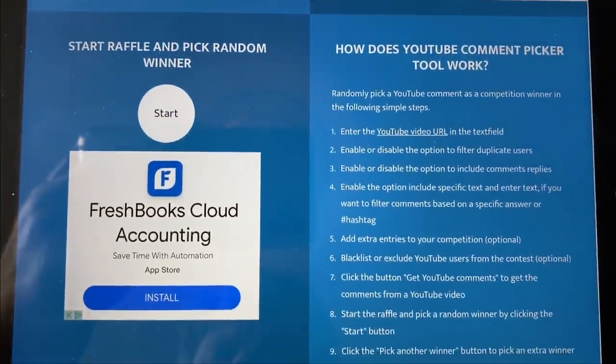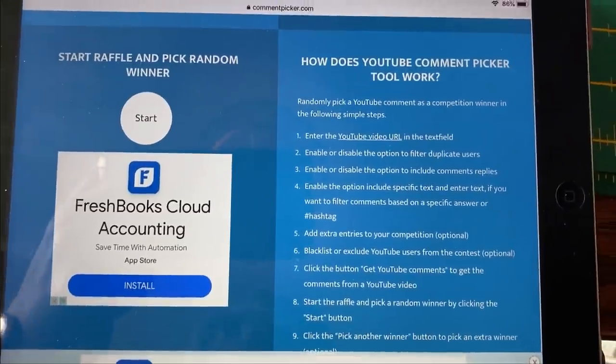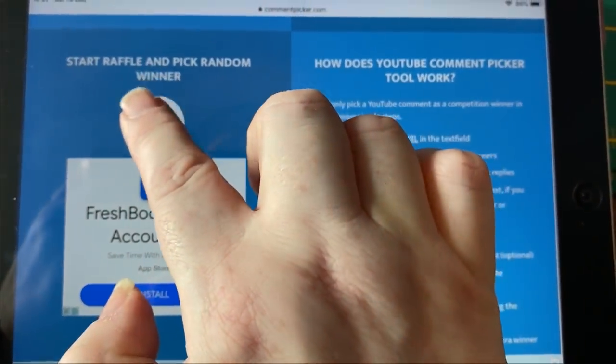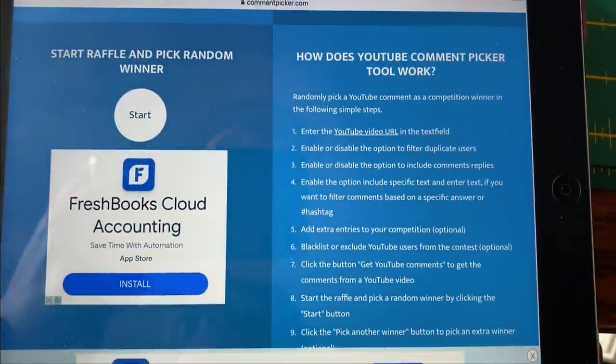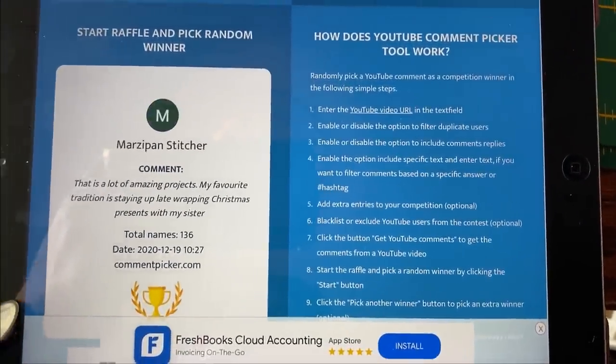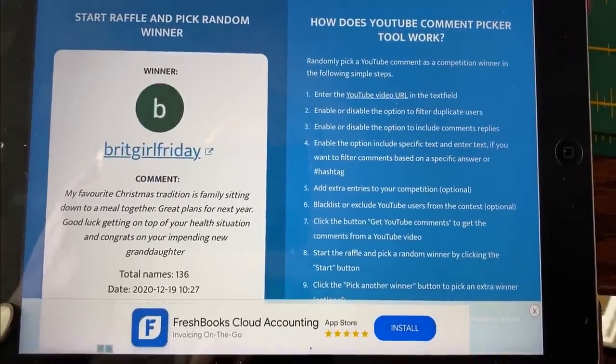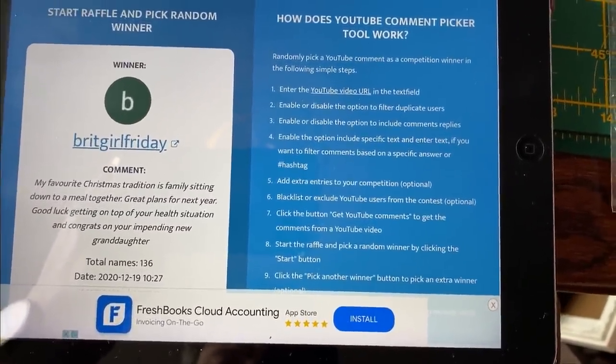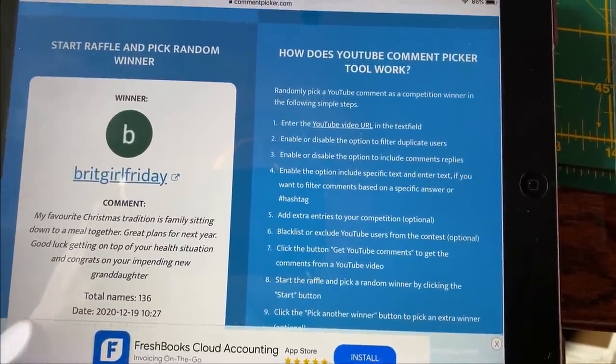I'm going to start by showing you the giveaway. I drew it just before I did this video. I had 136 comments, so let's see who's won it. And the winner is Brit Girl Friday! Her favourite Christmas tradition is family sitting down to a meal together. Congrats on your impending new granddaughter. Well done to Brit Girl Friday.